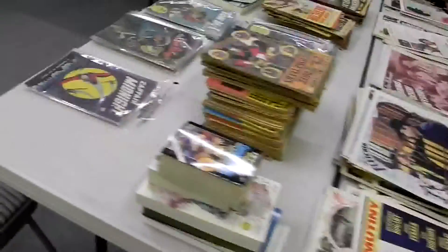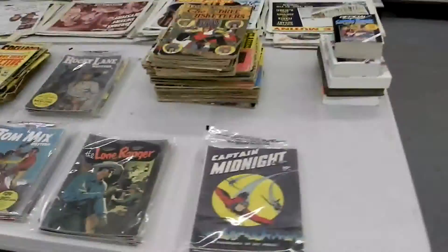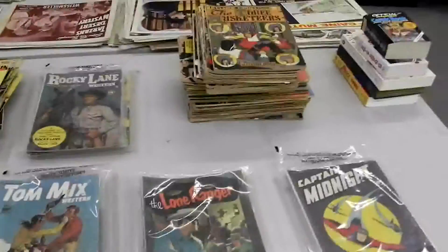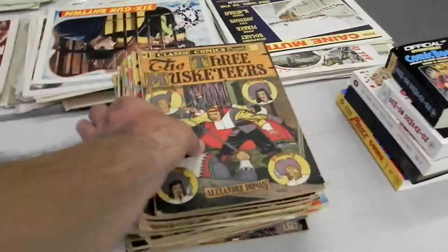We have about 10 auctions worth of material we're going to be selling. Once it's gone, it's gone. We have an incredible amount to go through and we're really excited about it. This is also from him — a collection of comic books. These are all Classic Comics or Classics Illustrated, including a couple of number ones.